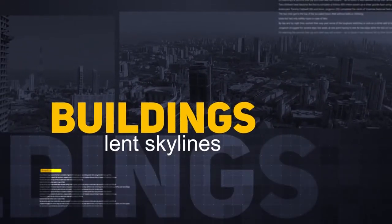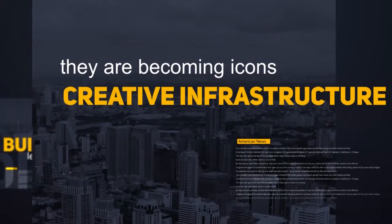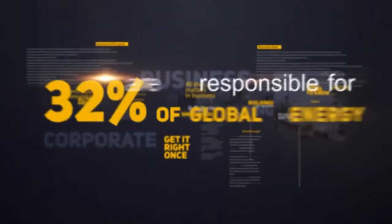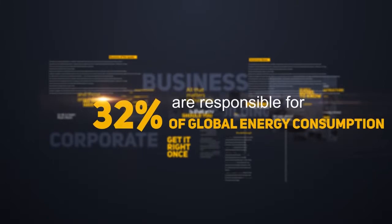Buildings have always lent skylines to numerous cities across the globe, and increasingly they are becoming icons of creative infrastructure. The fact that these very buildings emit 19% of energy-related greenhouse gas emissions and are responsible for 32% of global energy consumption suddenly puts things in a different perspective.